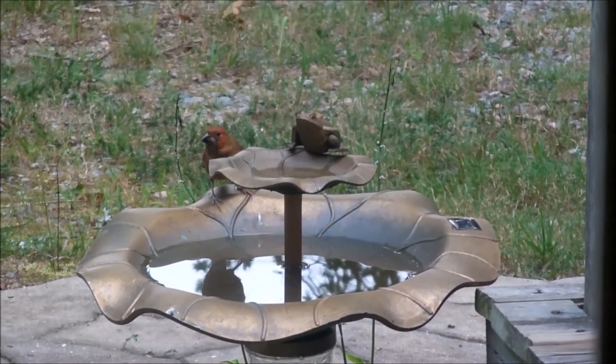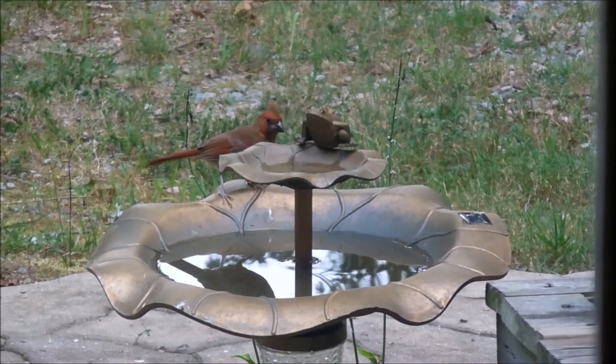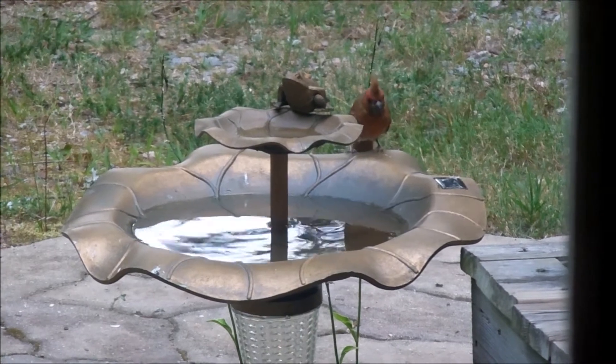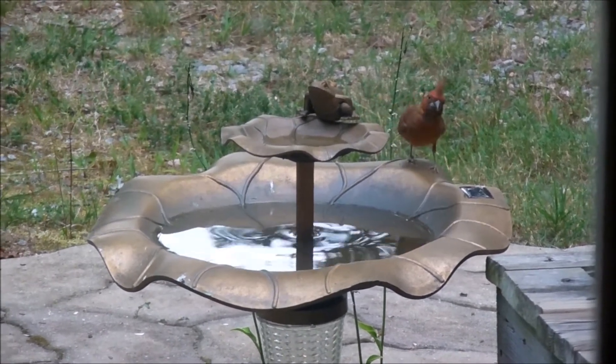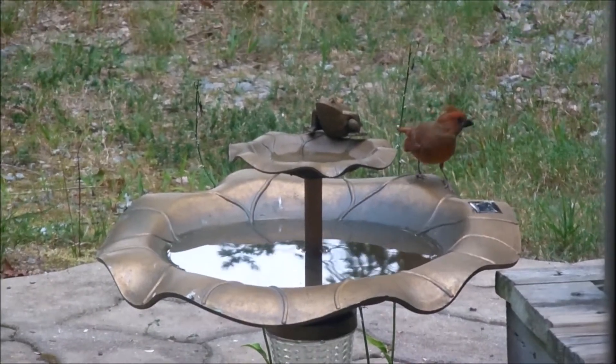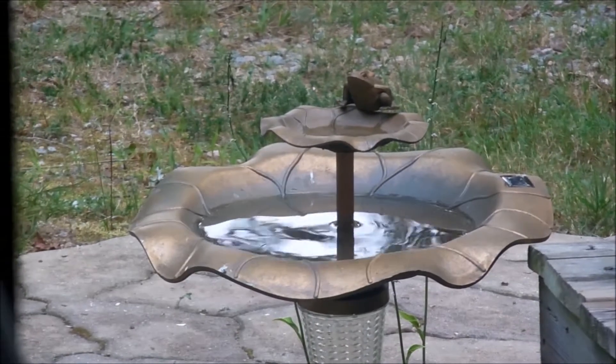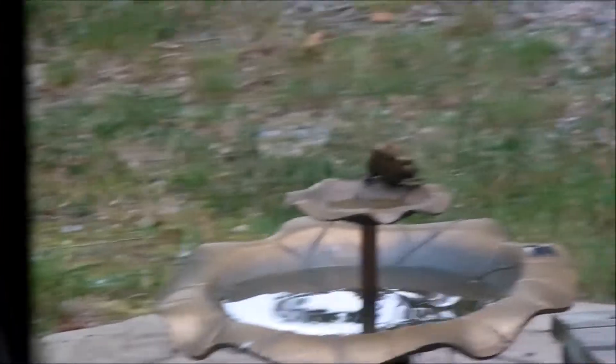Pretty cool. Steve saw some pigeons a little bit earlier — we do get pigeons coming out into the backyard to eat the bird food and some of the squirrel food that we threw out under the bird feeder, the corn and all. I think they come to pick at that. But it's pretty cool to see them out there at the birdbath.